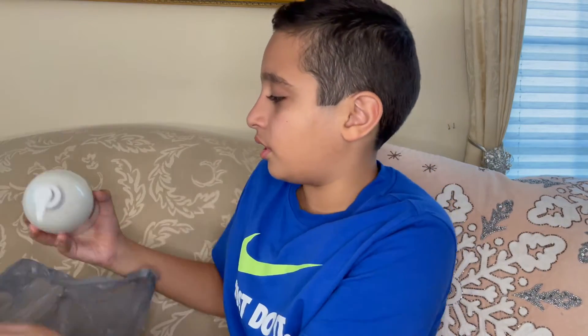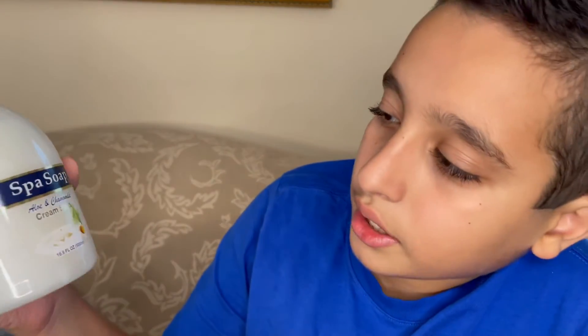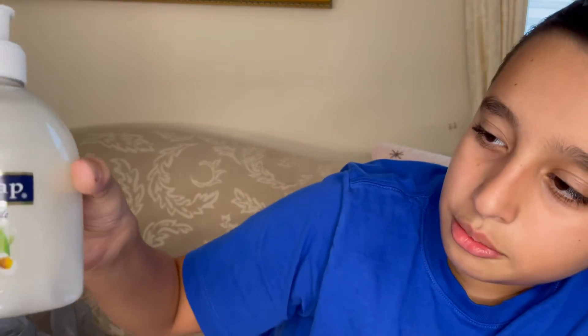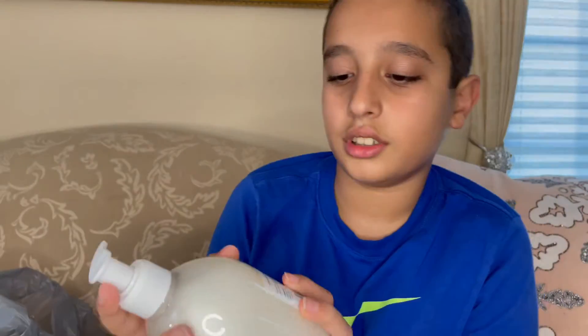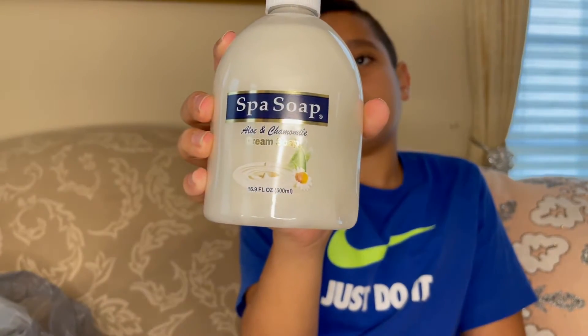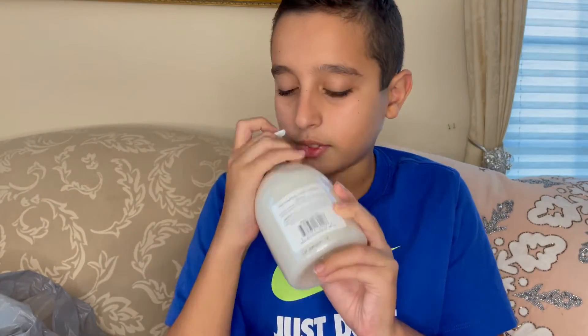Next up we have some spa soap — aloe and chamomile cream soap. It smells very nice. On the back it says nothing much. Smells very nice.